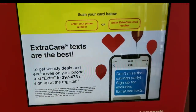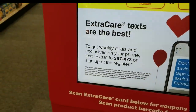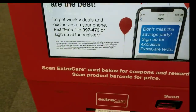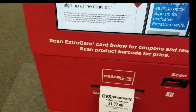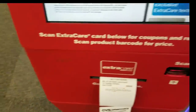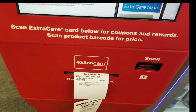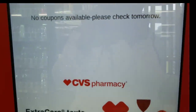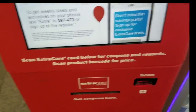This is Short Mama 757 Couponer and guess what — I'm at CVS. I love my eCVS but I left it at home. I've been driving all day and it takes 20 minutes to get here. But God is good, because while I was looking in my wallet for the eCVS card, I found this gift card. Hopefully there's something on it — I'm praying it's a cash card — so we're gonna use it and get these deals together.